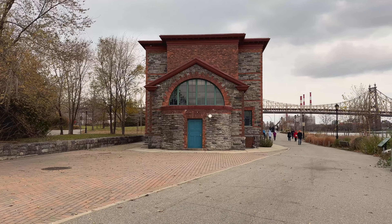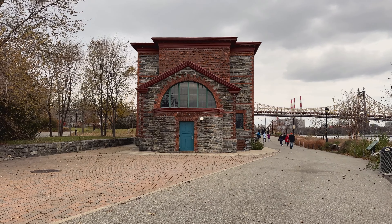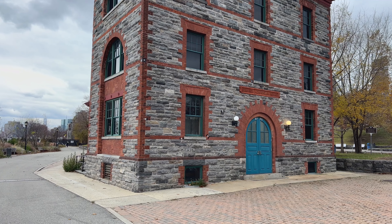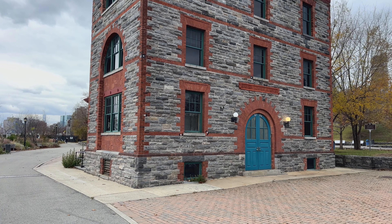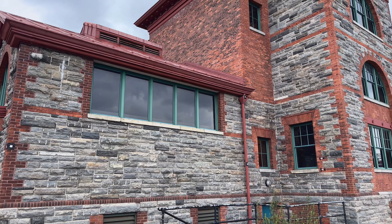Heading back north, you'll pass the Strecker Memorial Laboratory, which was built in 1892 next to the hospital and was the first place in the nation for bacteriological research — also closed in the 1950s.